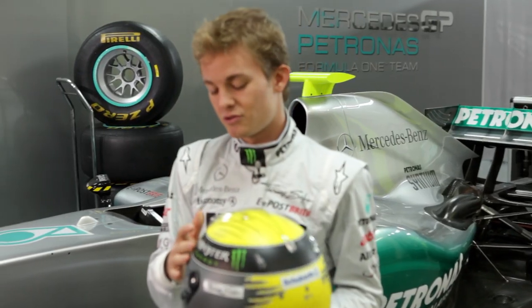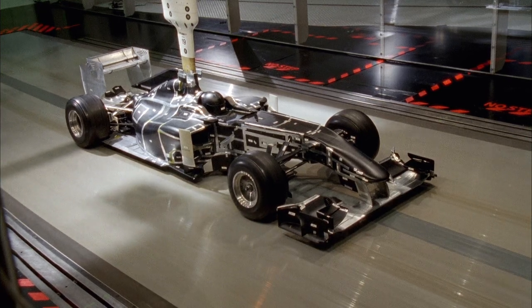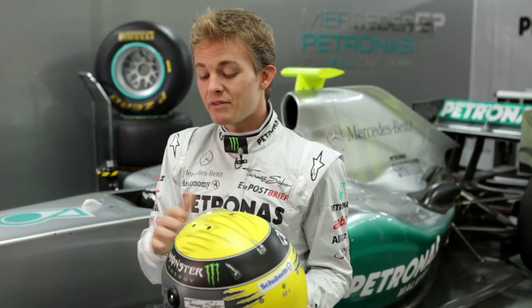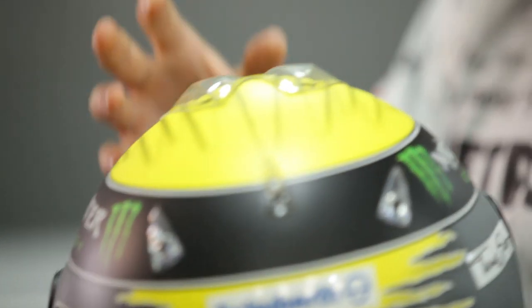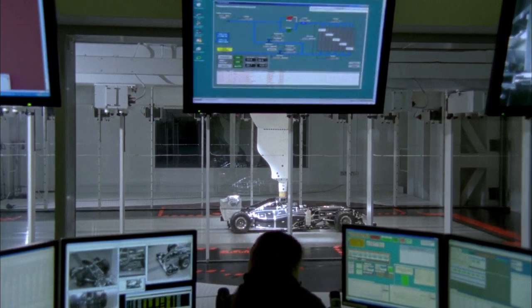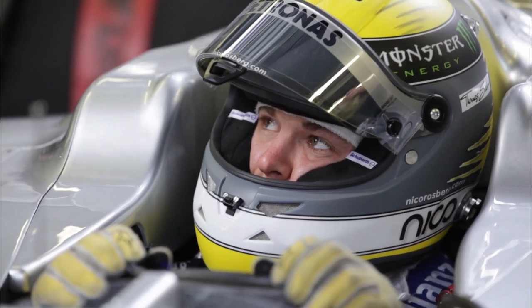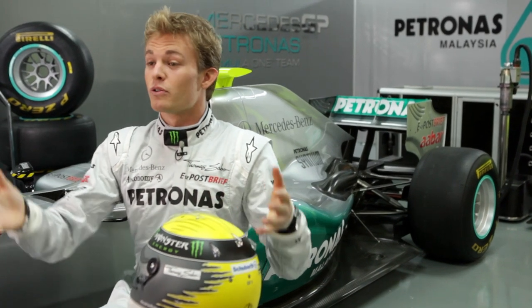Quite amazingly, they put a lot of effort into wind tunnel testing with the helmets, because it's such a big surface of the actual car that even this is optimized for downforce, drag, and everything. So all these little spoilers and winglets on my helmet — they've been done in the wind tunnel. And such details as our little windshield, that's also done in the wind tunnel.